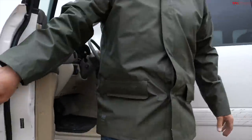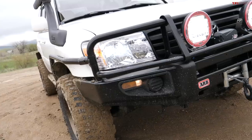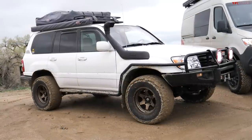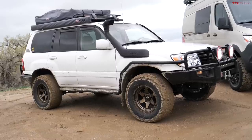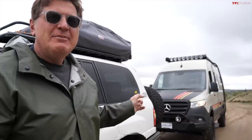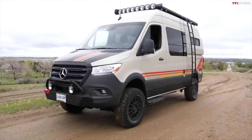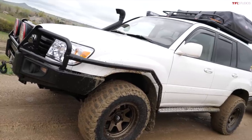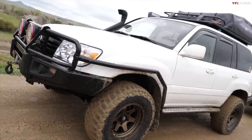I'm driving the world's most capable, the world's most iconic overlanding rig — the 100 Series Toyota Land Cruiser. But Andre said he's brought something even better. I don't think that's even better, but in this video I'm going to prove to you that this is the vehicle you want to take around the world for you and your family.